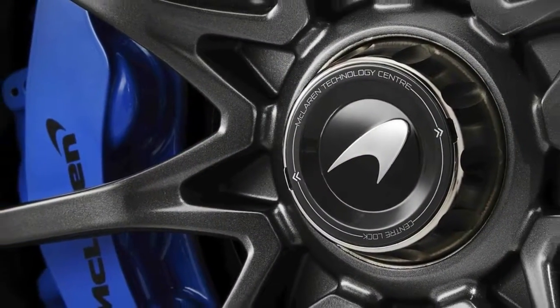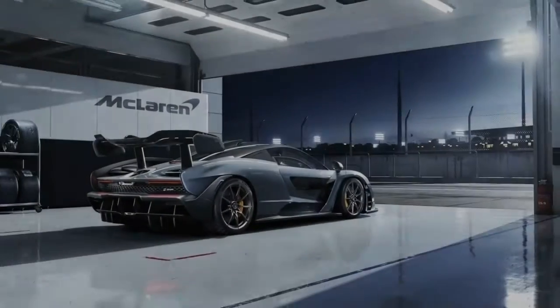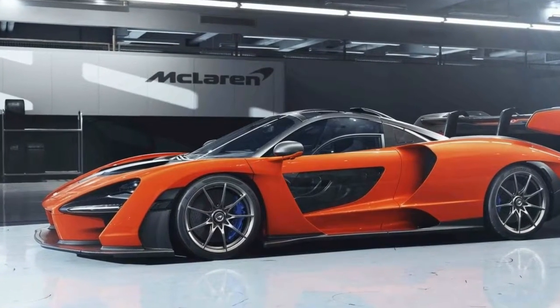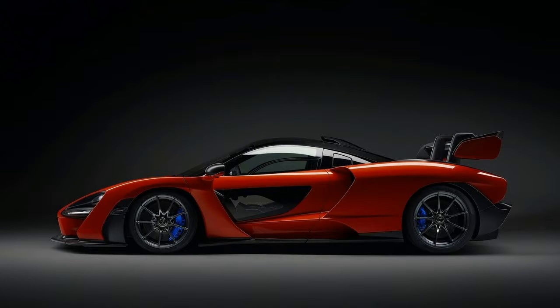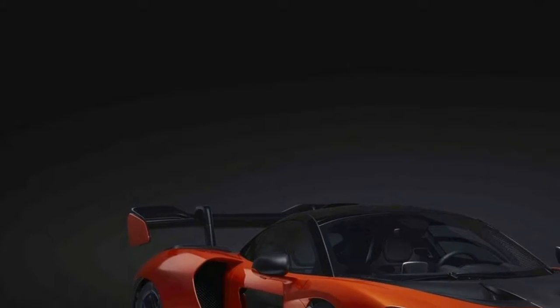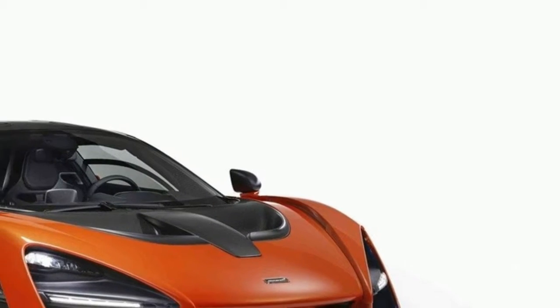There aren't any official figures to back this claim, but it's hard to argue given the extreme design. And every body panel is made from carbon fiber. On the whole, the McLaren Senna is dramatic in every way, and while it's not the prettiest car the British firm has built, its aerodynamics and functionality should surpass both the P1 and possibly the track-only P1 GTR.